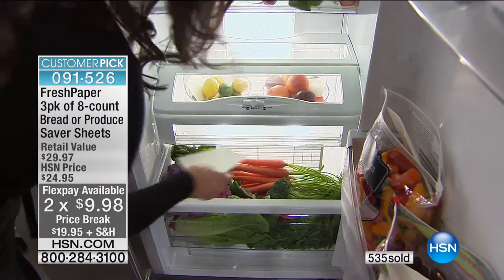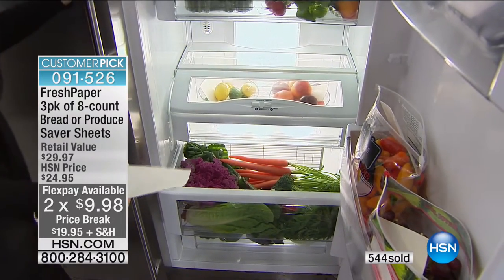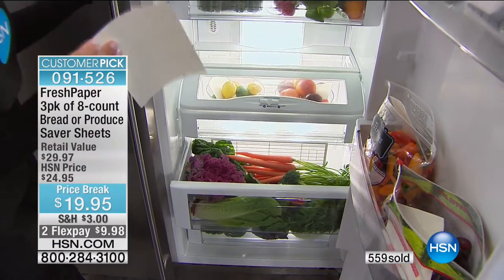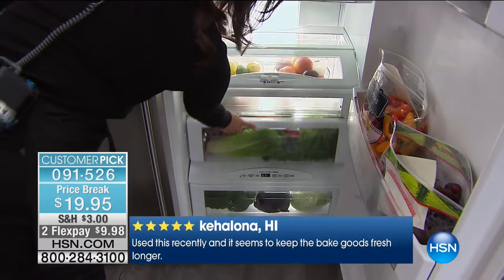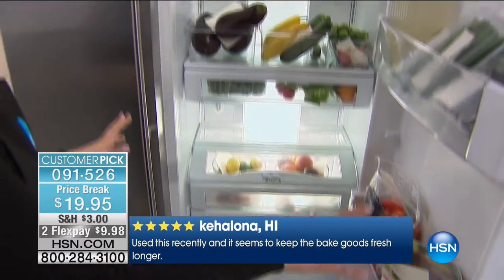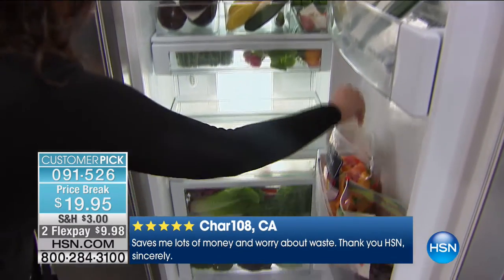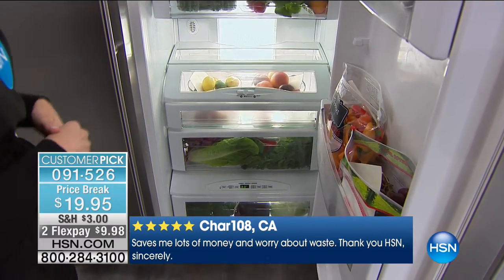People call it a dryer sheet for produce because you don't have to wrap things individually or repackage them. You just take this tiny little sheet infused with organic spices, drop it into your crisper drawer, and you're keeping your produce fresh. Every time you open your fridge, you're greeted with fresh produce — and it can look really organized and neat too.